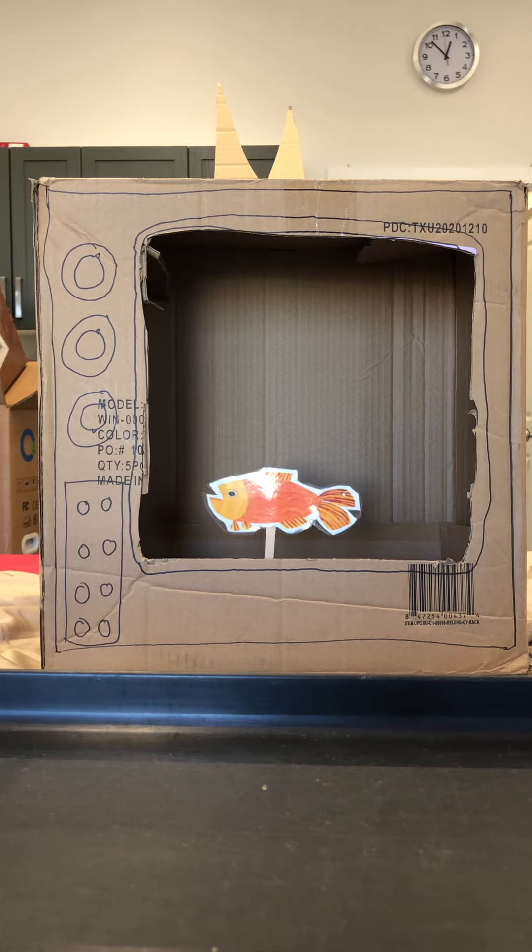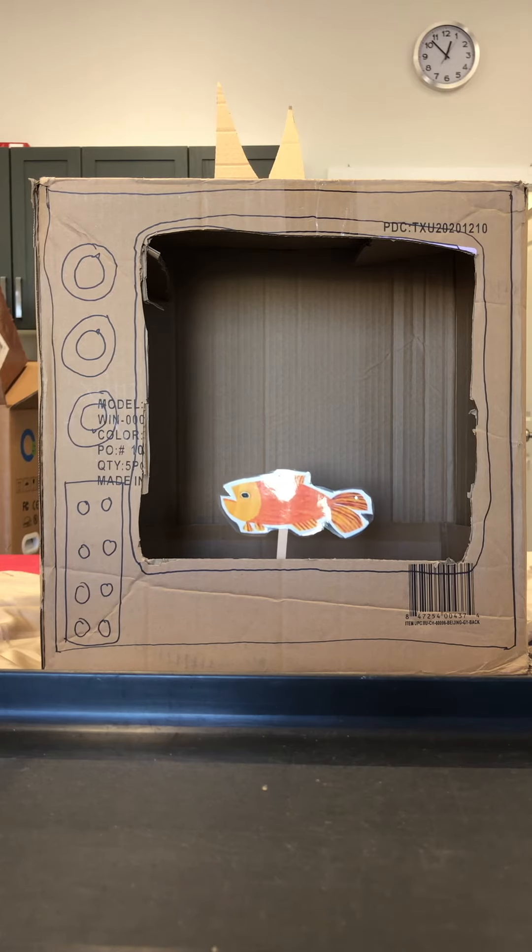Gold fish, gold fish, what do you see? I see a teacher looking at me.